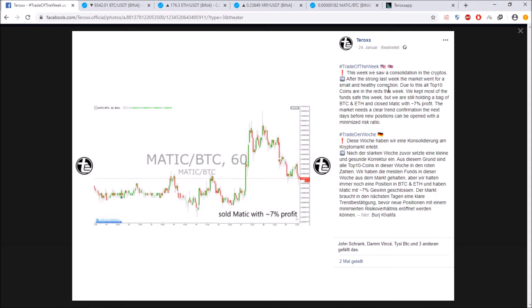We are now taking a look at our trade of the week, which we always post on Facebook, Instagram, and other platforms. Last week we saw a consolidation in the crypto markets. After a strong week prior, the market went for a small and healthy correction. Due to this, all top 10 coins were quite in the red, so we kept most funds safe while still holding a bag of Bitcoin, Ethereum, and other altcoins, closing a match against BTC with around 7% profit. The markets needed a clear trend confirmation before new positions could be entered with minimized risk.